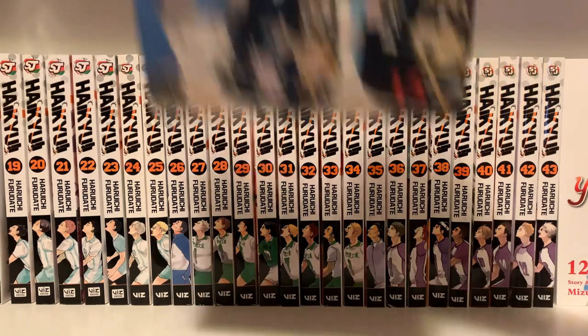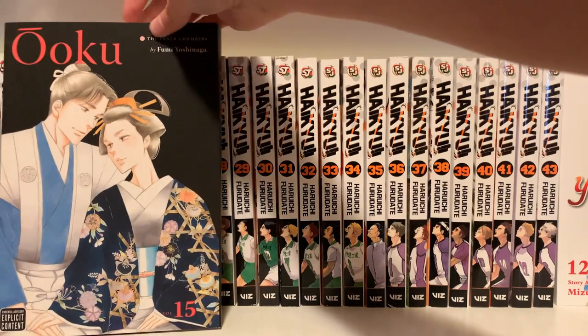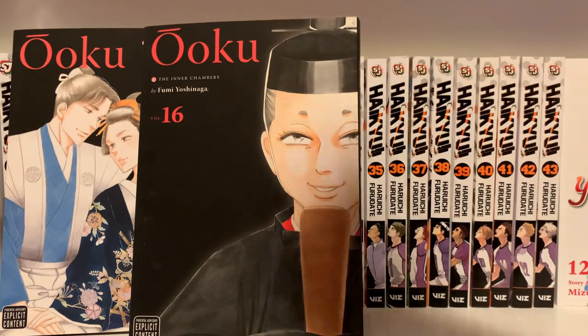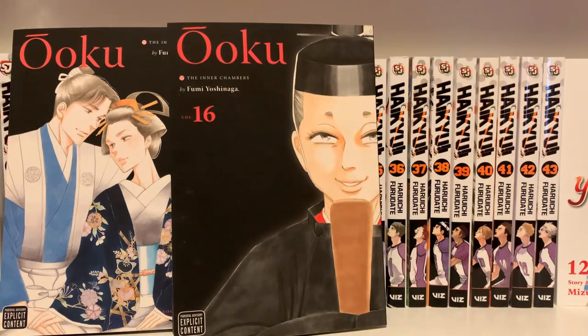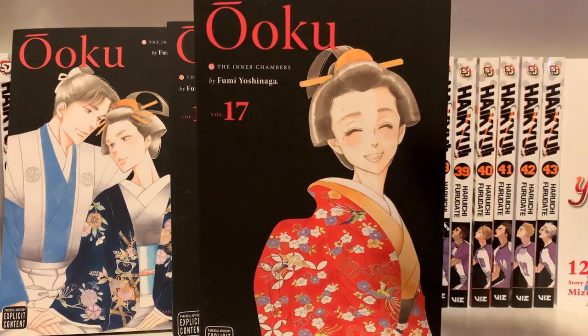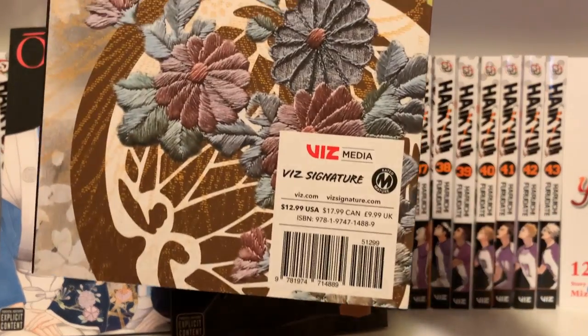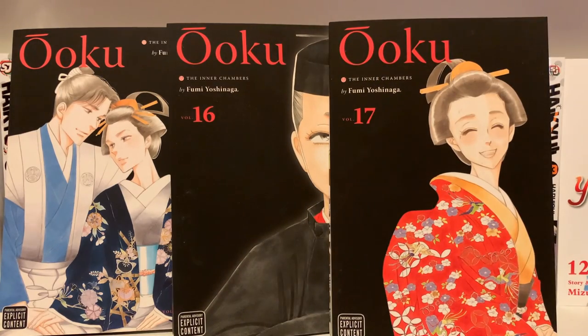I got Oku Volumes 15, 16, and 17 — I think Volume 17 is the most recent one out so far. I haven't read this yet, but it sounds very interesting. If I don't like it, I can get rid of it. I think it's completed at 19 volumes, so I'll wait until they're all out and then read the whole thing, as I do with pretty much all the manga I own.